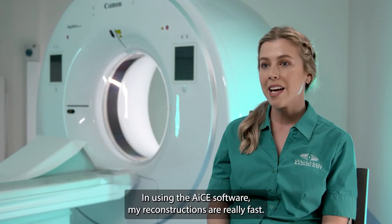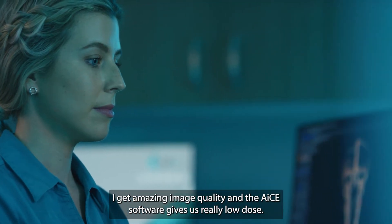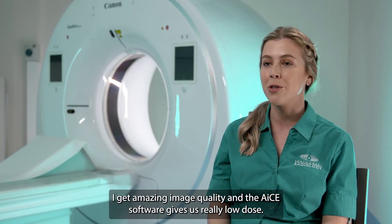In using the ACE software, my reconstructions are really fast, I get amazing image quality, and the ACE software gives us really low dose.